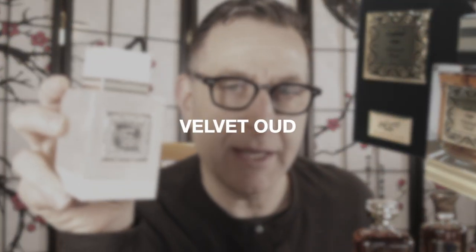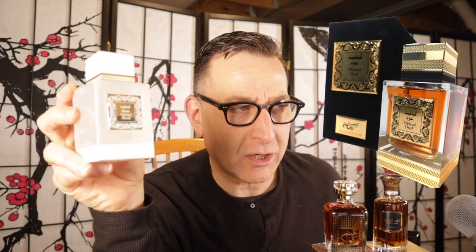Velvet Oud looks just like this in a black bottle and it's got darker notes — it's a darker leathery oud. Dolce & Gabbana also makes one called Velvet Oud. I think they have a fetish for Dolce and Gabbana.